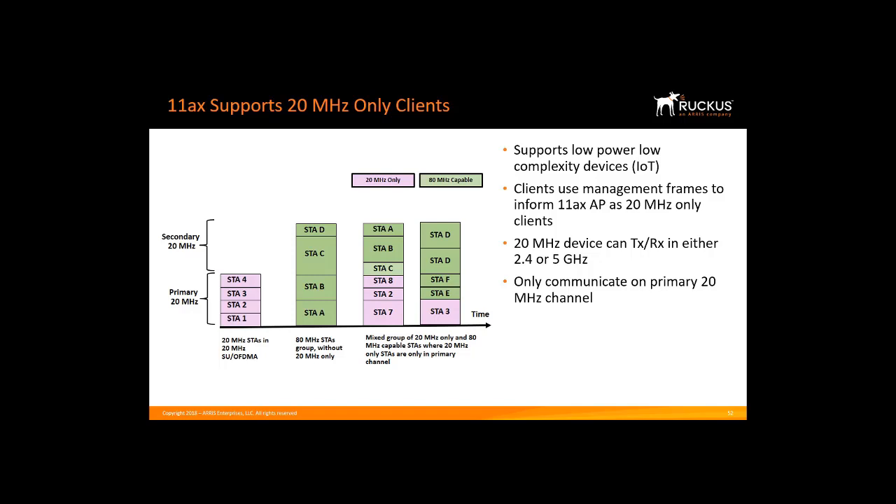11AX has a protocol where 20 MHz only devices only communicate on the primary 20 MHz channel. I am showing a 40 MHz channel, but it could be extended to 80 or 160 MHz. All 20 MHz packet exchanges of these clients are in the primary 20 MHz. You can have a packet exchange of normal clients in the upper secondary, and further mix and match having some normal clients in the primary as well as 20 MHz only clients, so it's very flexible. The key is that these 20 MHz only devices only have to operate in the primary 20 MHz band.